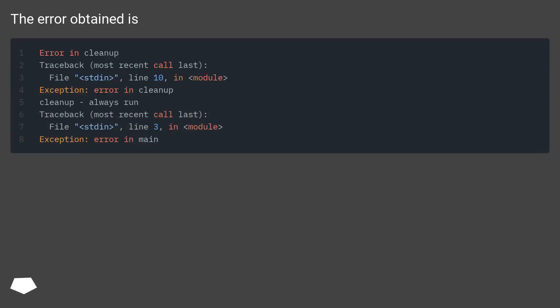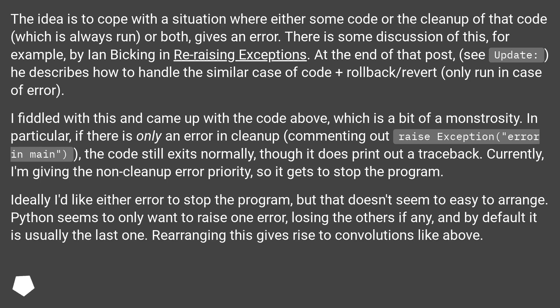The error obtained is... The idea is to cope with a situation where either some code or the cleanup of that code — which is always run — or both, gives an error.